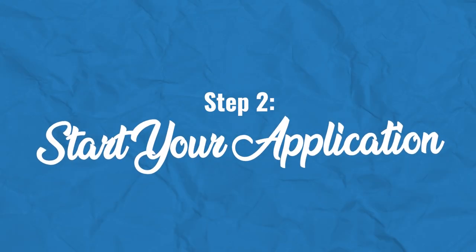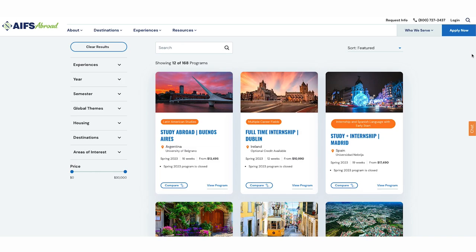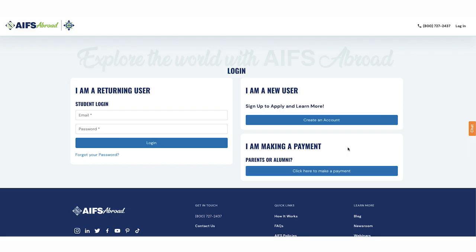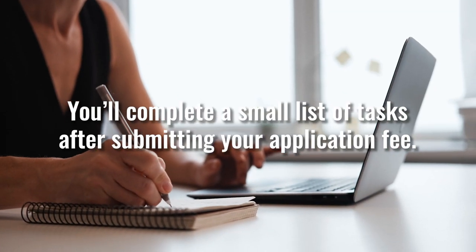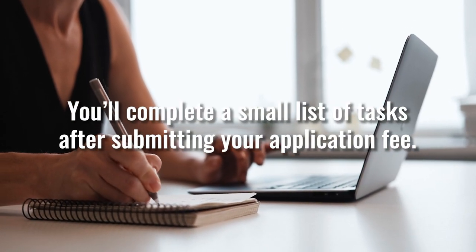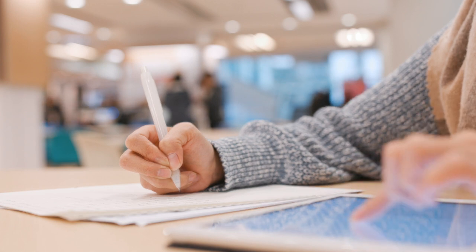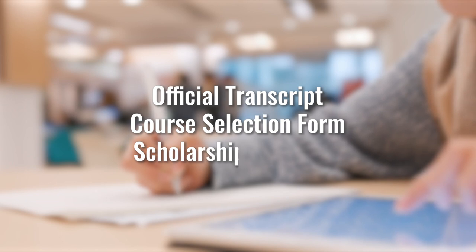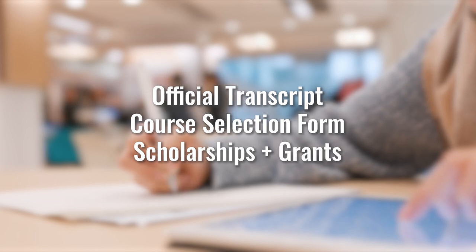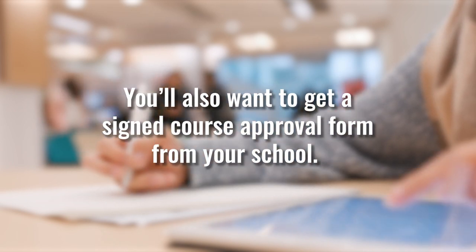Next, it's time to start your application. Click Apply Now on our website to create an account and begin applying. With the help of your AIFS Abroad Enrollment Team, you'll complete a small list of tasks after submitting your application fee. Your list will include things like providing your official transcript, course selection form, and applying for scholarships and grants. You'll also want to get a signed course approval form from your school. After submitting the required documents, your application is officially considered complete.